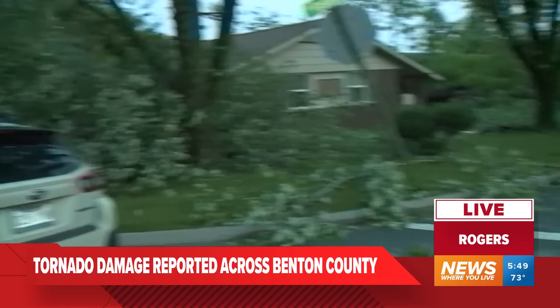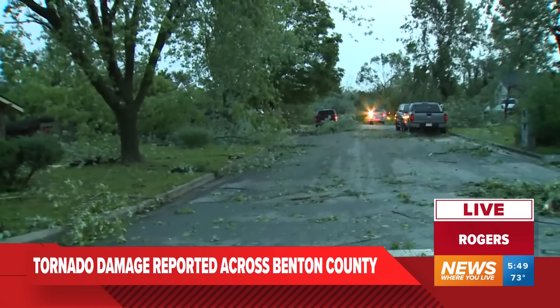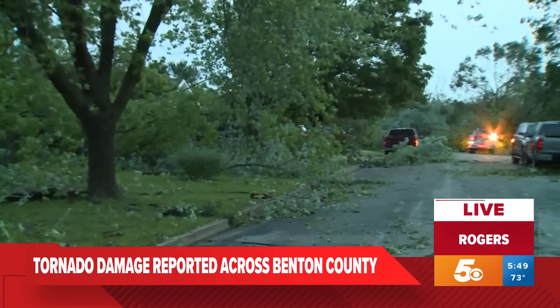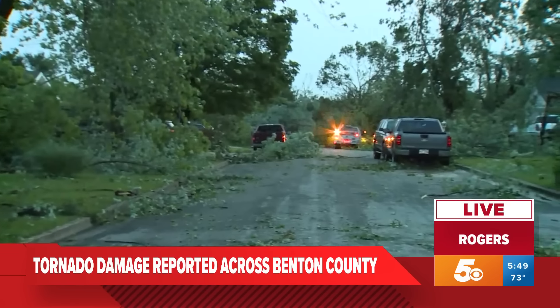Down here we've had some people trying to clear this area. We've seen some residents walking around looking at the damage. You can just see how many trees are down here.